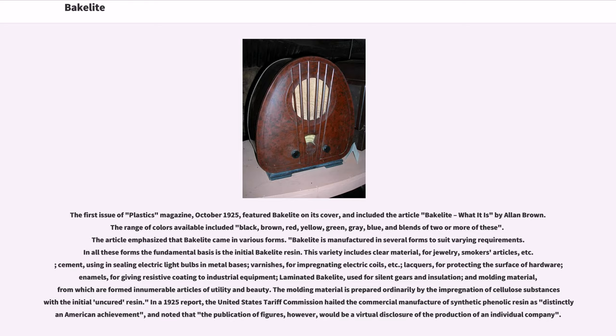The article emphasized that Bakelite came in various forms. Bakelite is manufactured in several forms to suit varying requirements; in all these forms the fundamental basis is the initial Bakelite resin. This variety includes clear material for jewelry and smokers' articles, cement for sealing electric light bulbs and metal bases, varnishes for impregnating electric coils, lacquers for protecting the surface of hardware, enamels for giving resistive coating to industrial equipment, laminated Bakelite used for silent gears and insulation, and molding material from which are formed innumerable articles of utility and beauty.